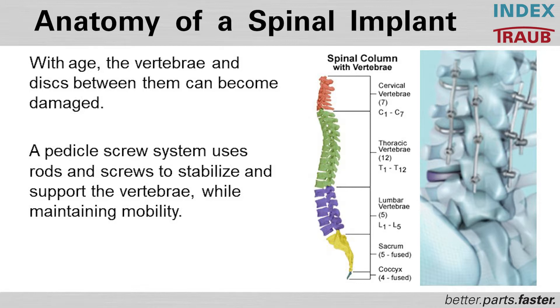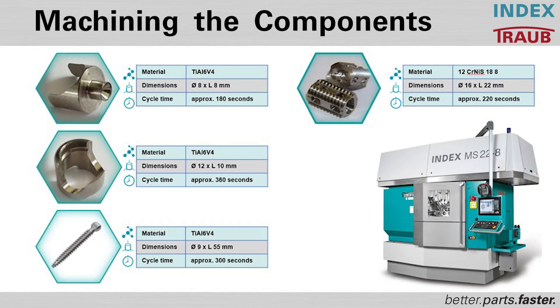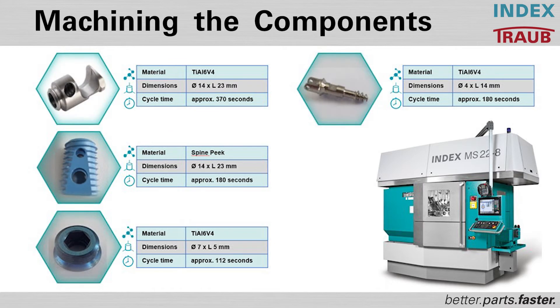A vertical screw system uses rods and screws to stabilize and support the vertebrae while maintaining mobility. In this area, we can offer different kinds of parts. We have here on one side the titanium cages. On the other side, we have also the loops and the screws for the spine area. Important will be here that the products have a perfect surface because it will be drilled inside of the bone material and it must grow together.